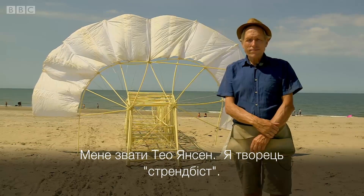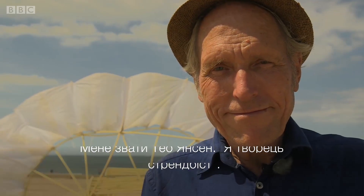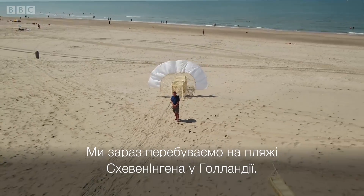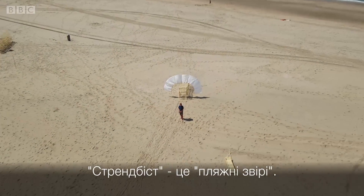My name is Theo Janssen. I'm the creator of the Strandbeast and we are here on the beach in Scheveningen, Holland. Strandbeast means beach animal.